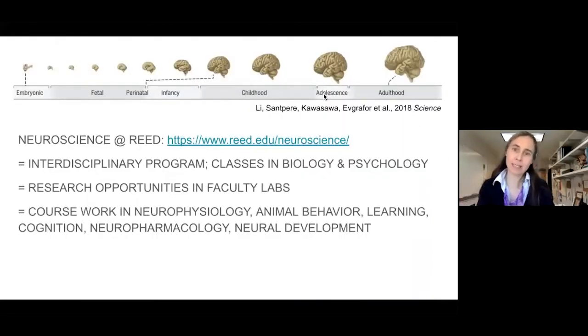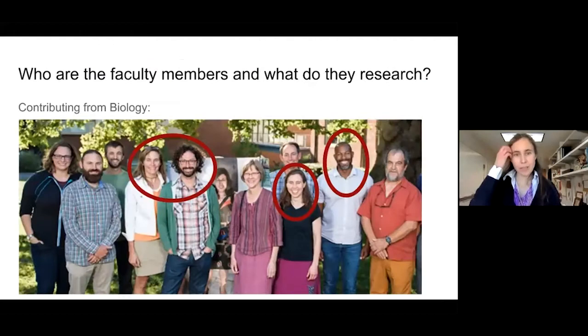Neuroscience at Reed is an interdisciplinary program. There are research opportunities in the faculty labs, and you're going to be taking really exciting coursework — all the way from things like neurophysiology and animal behavior to neural development, neuropharmacology, cognition, and learning. There are four contributing faculty members from biology and four from psychology, and Susie Wren, Eric Zornick, Derek Applewhite, and I are all members of the neuroscience committee.